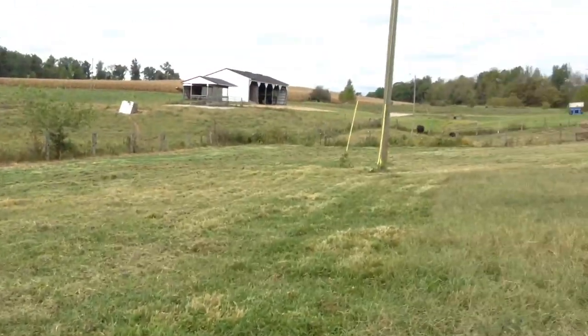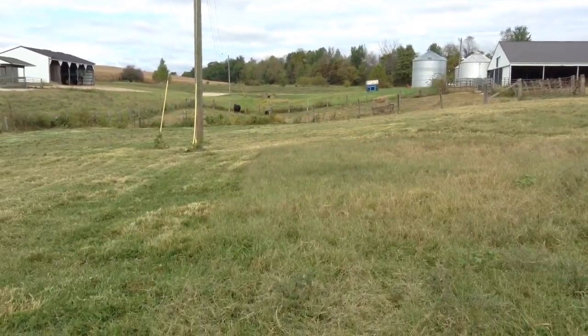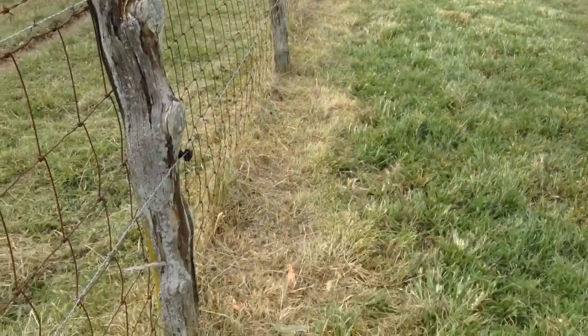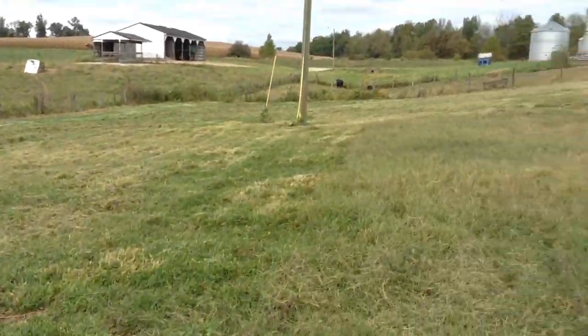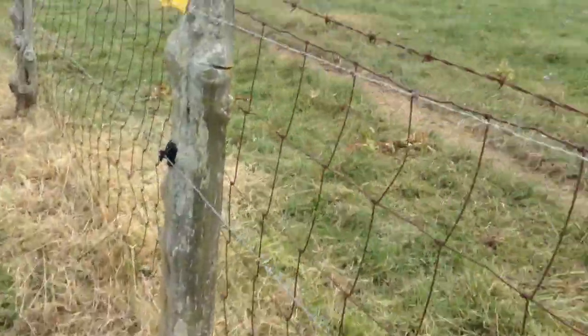I did go through here with the mower and mow down all these cockleburs. I could have took the bush hog, but I took the mower so we could get up around here. Did weed eat a little bit too. We're just going through and putting the fence up.